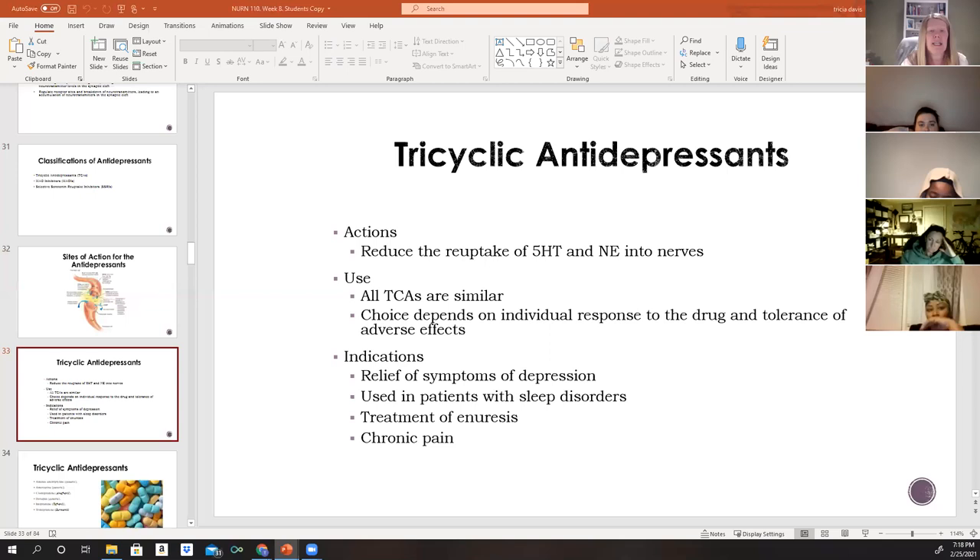Tricyclic antidepressants (TCAs) reduce the reuptake of 5-HT and norepinephrine into the nerves. Since all TCAs are similarly effective, the choice of which TCA to prescribe depends on the individual's response to the drug and tolerance of adverse effects. A patient who doesn't respond to one TCA may respond to another. It takes approximately four weeks of consistent use before a noticeable change in mood or attitude is observed.